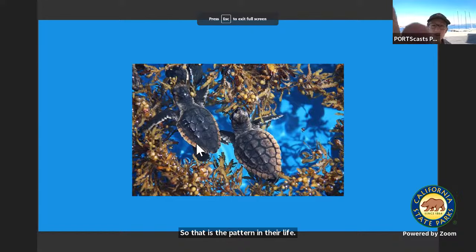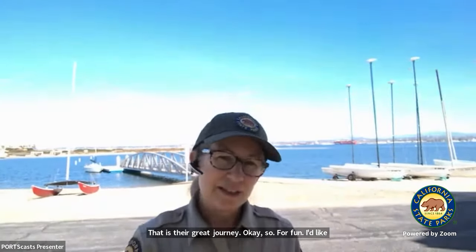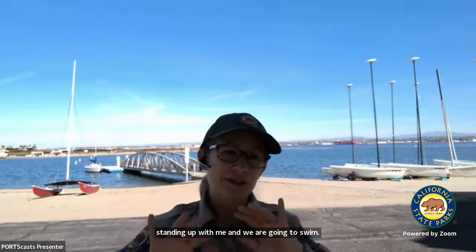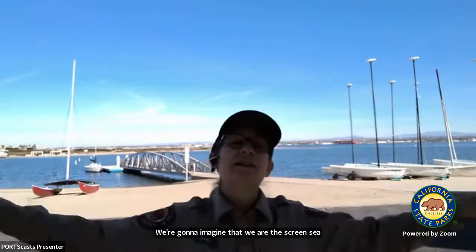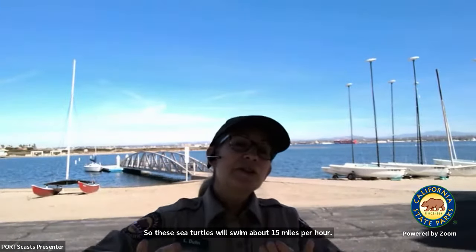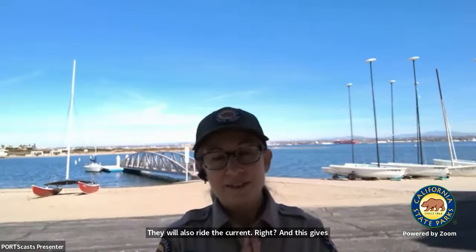For fun, I'd like you to stand up with me. We are going to swim like the green sea turtle. We're going to imagine that we are this green sea turtle swimming down to the Revillagigedo Islands. These sea turtles swim about 15 miles per hour, or even up to 35 miles per hour if escaping from predators. They will also ride the current, which gives them an extra advantage. All right, you can sit down — good job!